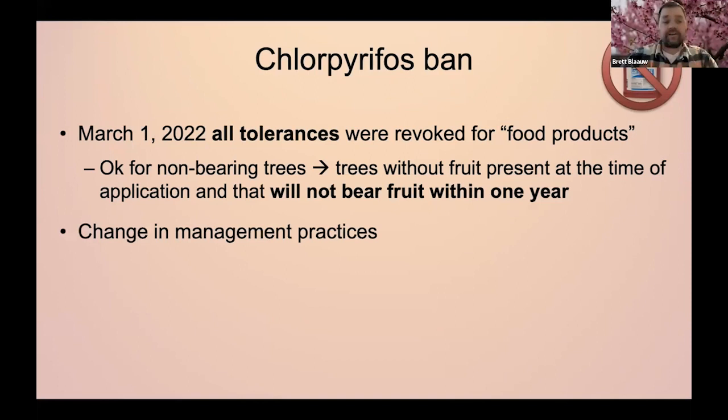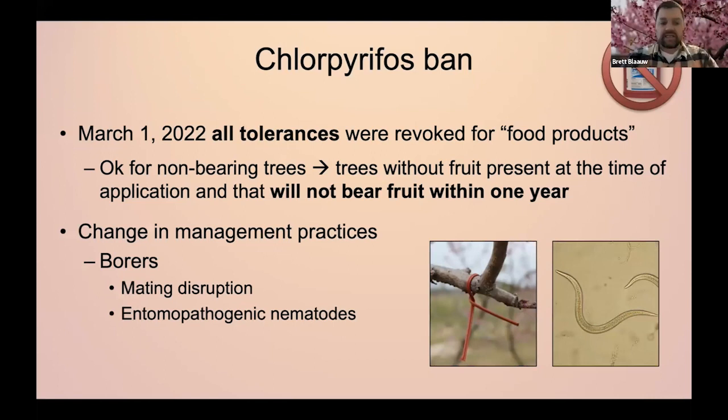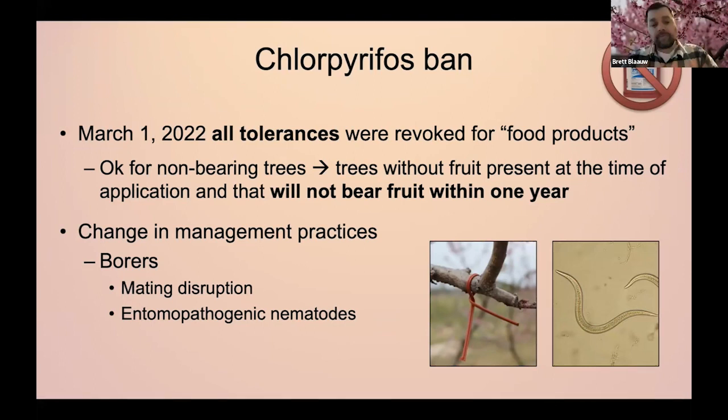So if you've used chlorpyrifos in the past, your management practices are going to have to change. One of our key pests — which is why we're talking about this today — are the borers. The main focus of my presentation is going to be about mating disruption and how we can use it and how it is actually a really effective practice. And then I'll end with a brief few slides on entomopathogenic nematodes, because mating disruption is really effective, but it's not going to work for all situations.